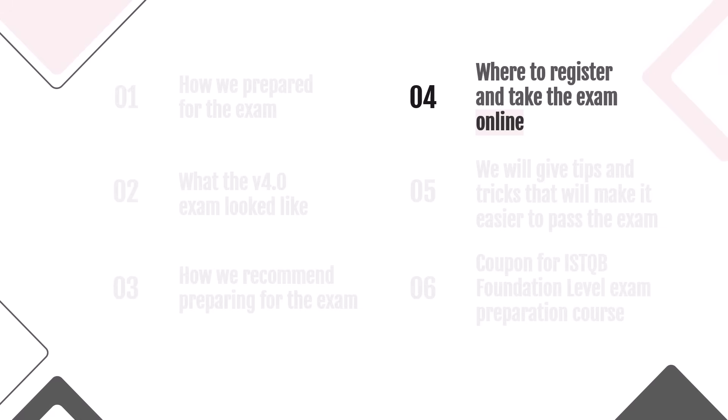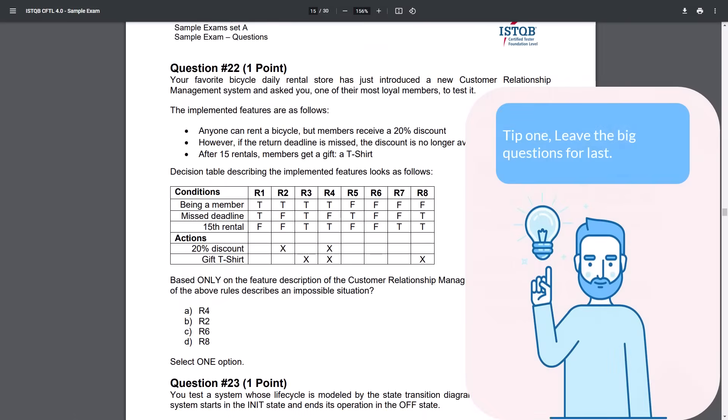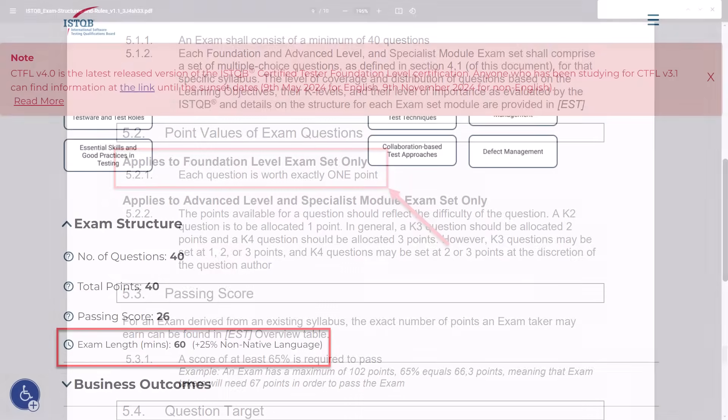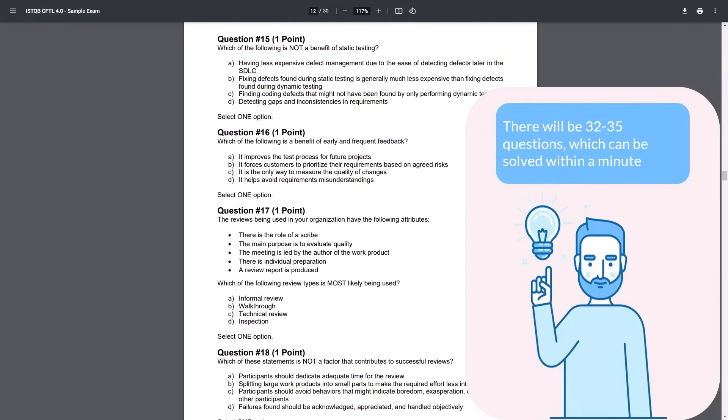Time to move on to tips and tricks that will make it easier to pass the exam. Tip 1: Leave the big questions for last. This may sound obvious, but it can save you on the exam. All questions are worth the same one point, meaning complex and easy questions have the same value. The exam duration is 60 minutes, and difficult questions take much longer to solve. The real exam contains 32–35 questions that can be solved within a minute — it's better to solve those first without time pressure, so you'll make fewer mistakes.